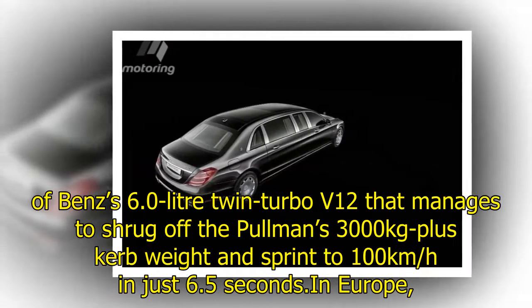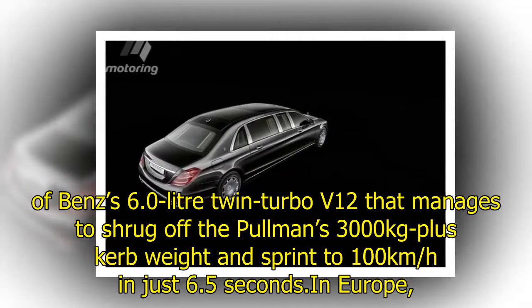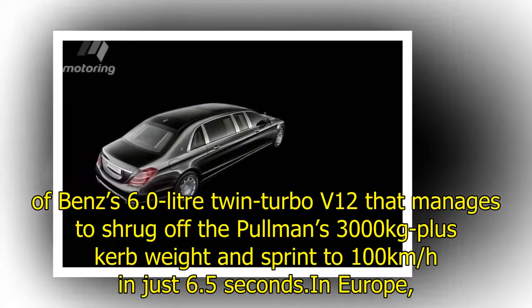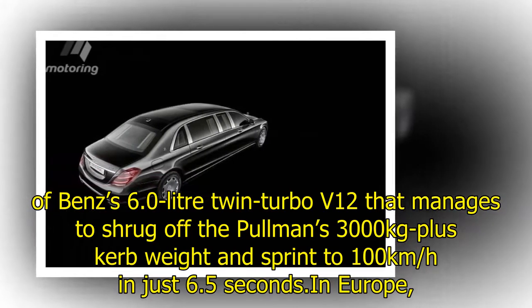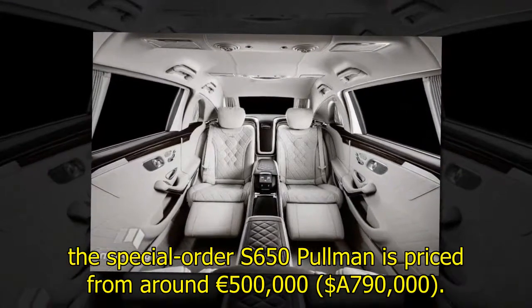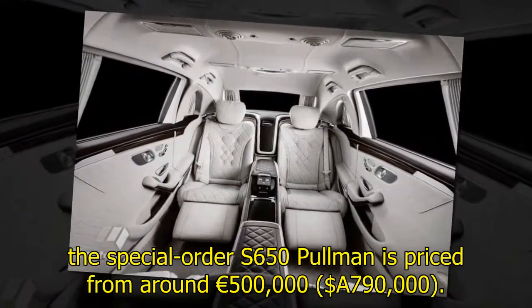That engine manages to shrug off the Pullman's 3,000-kilogram-plus curb weight and sprint to 100 kilometres per hour in just 6.5 seconds. In Europe, the special-order S650 Pullman is priced from around five hundred thousand euros, or approximately seven hundred and ninety thousand Australian dollars.